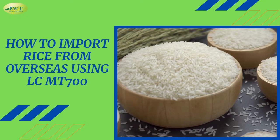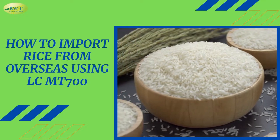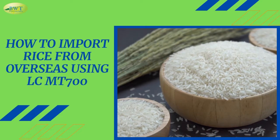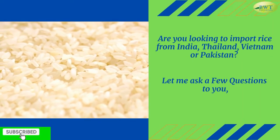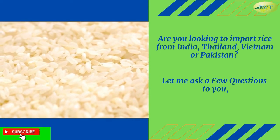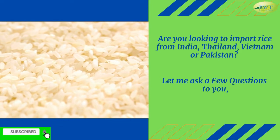How to import rice from overseas using LC MT-700. Are you looking to import rice from India, Thailand, Vietnam or Pakistan?